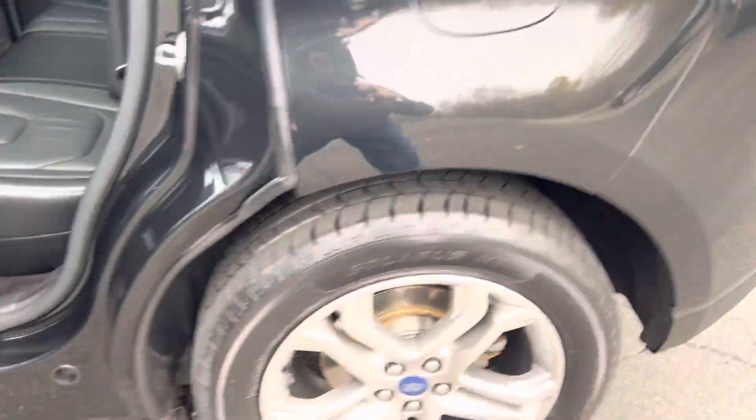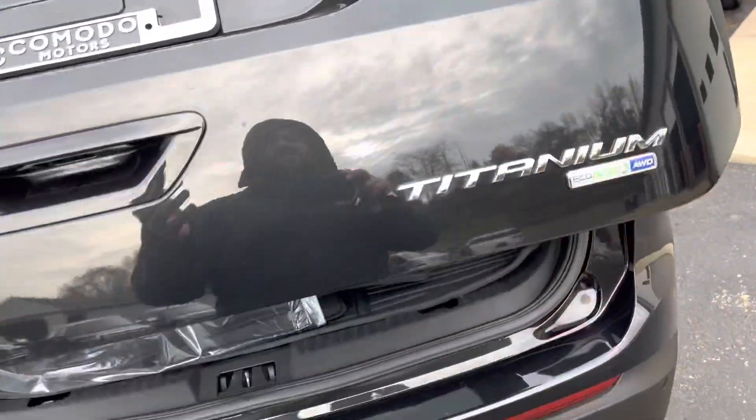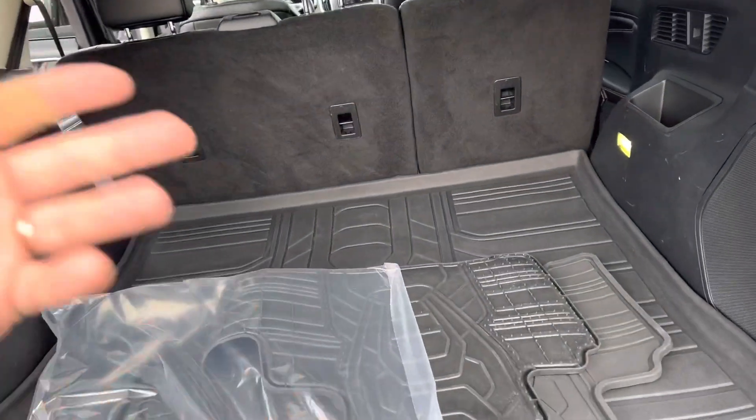Mint, minty fresh. LED tail lights, LED surround. It's the EcoBoost — on the Titanium you can get a two-liter turbo or the 3.5-liter V6. The two-liter turbo is super peppy with really good gas mileage.